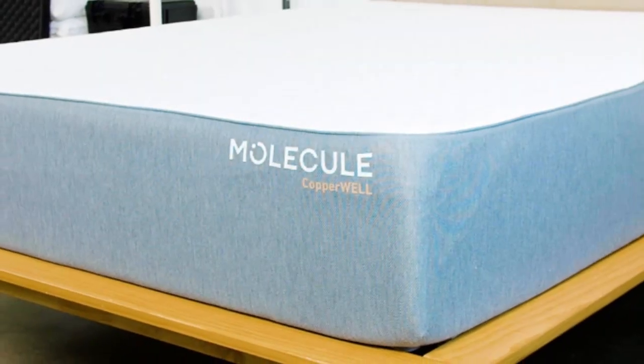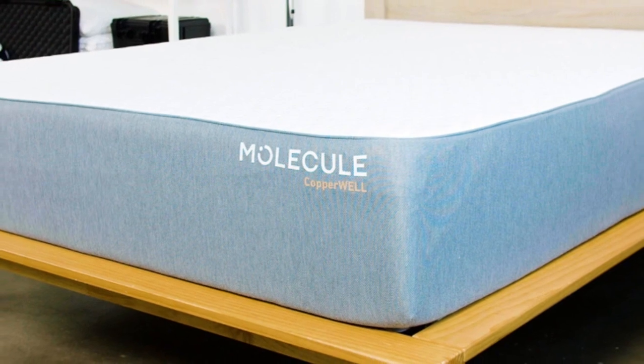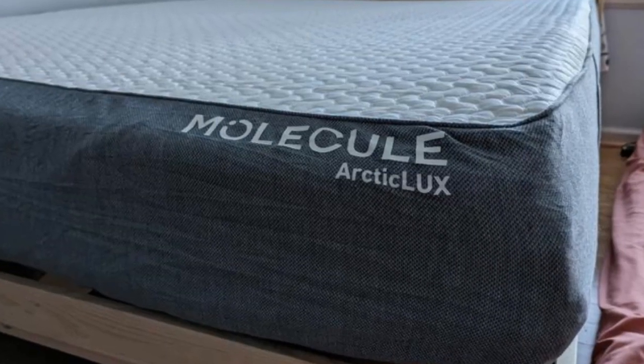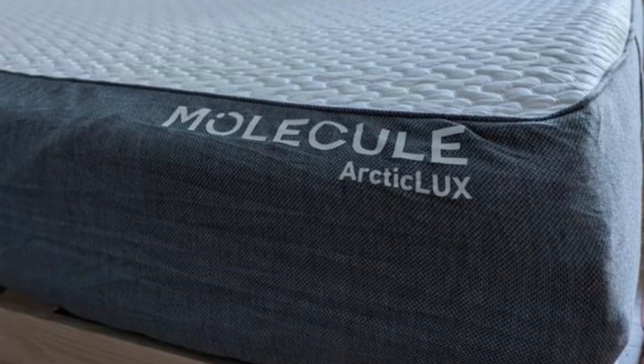Who it's best for: hot sleepers who like the feel of foam mattresses, sleepers with sharp pressure points, and couples who value motion isolation.